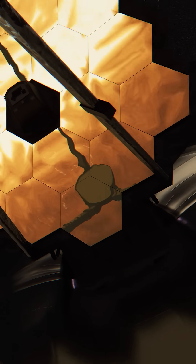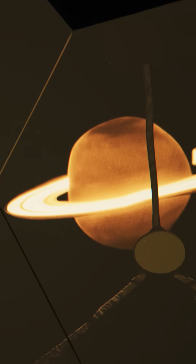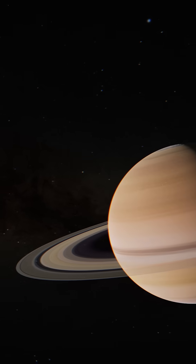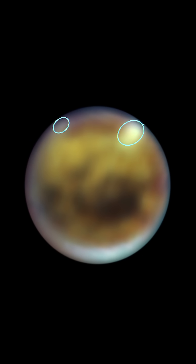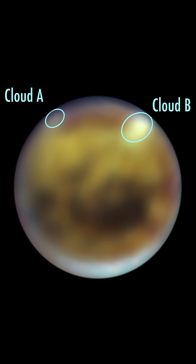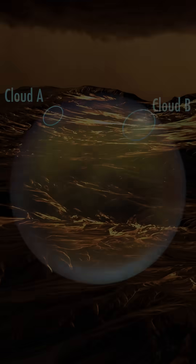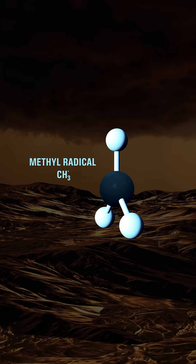Now, NASA's Webb telescope has revealed a crucial missing step in how ethane is formed, and its discovery could tell us about the future of Titan's atmosphere. Scientists used Webb's infrared camera to peer through the haze that envelops Titan and spy methane rain clouds forming in its summer hemisphere. Webb also detected methyl, a fragment from methane's breakup, in the upper atmosphere.